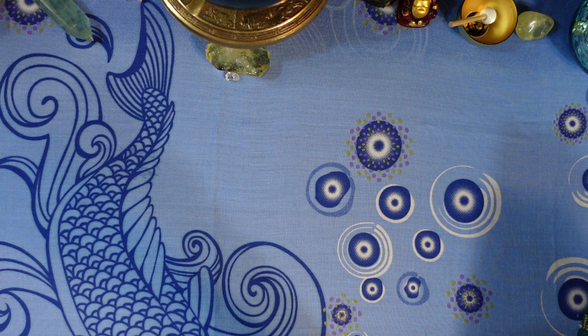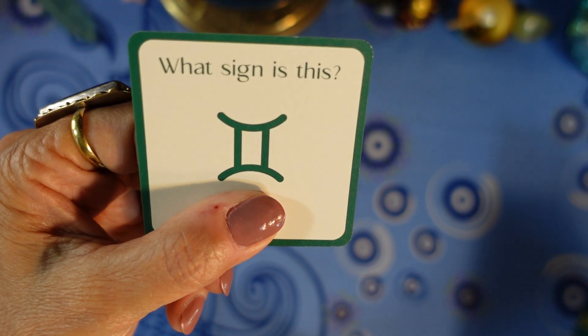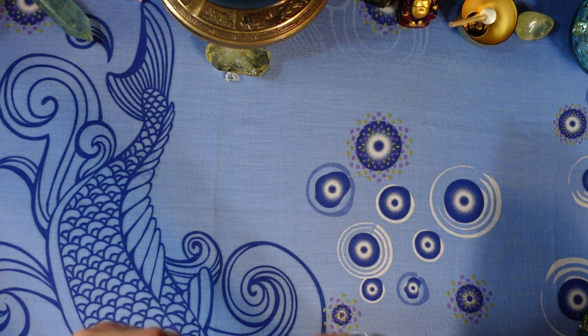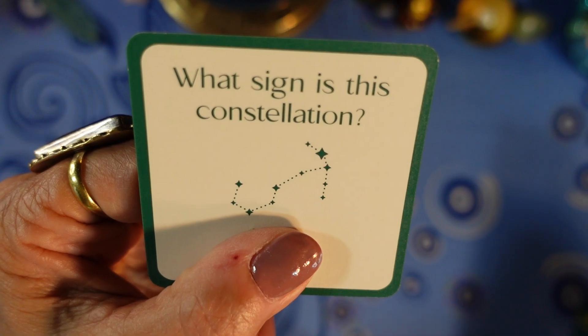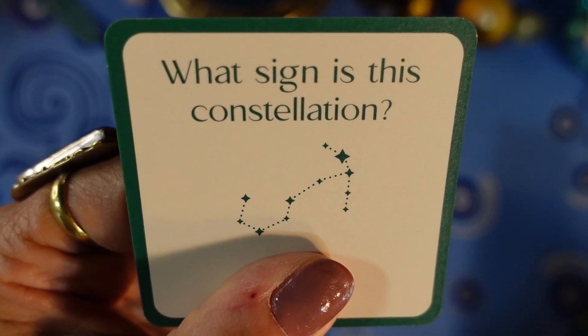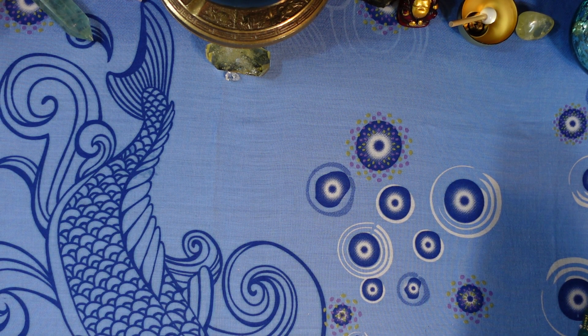Question number one: what sign is this? Your choices are A) Libra, B) Cancer, C) Virgo, or D) Gemini. Second question: what sign is this constellation? Your choices are A) Taurus, B) Scorpio, C) Virgo, or D) Cancer.